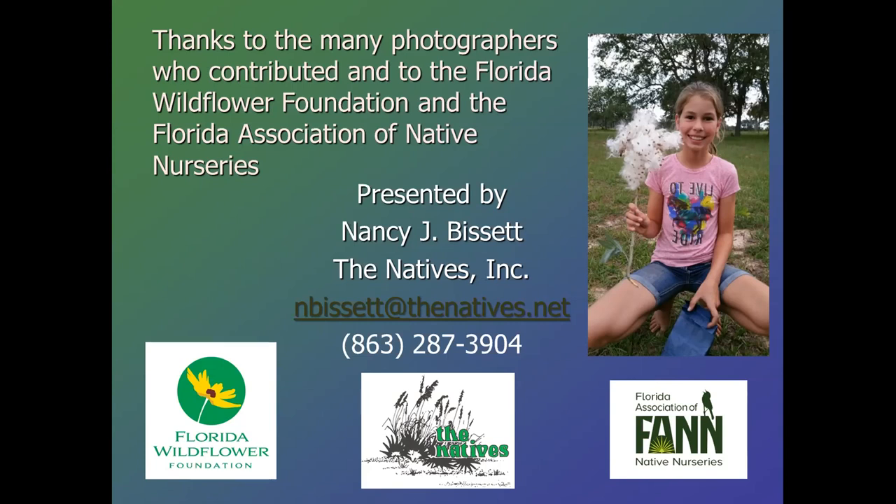Trisha would like to know how to get river sage to fill in — it's leggy in dry shade and spreading well, but not becoming the bushy ground cover she'd hoped for. River sage — are we talking about Salvia misella? It might need more moisture than where she's got it. The height and thickness of river sage really do depend on a little bit of light and adequate moisture — vary any of those and you get different results.